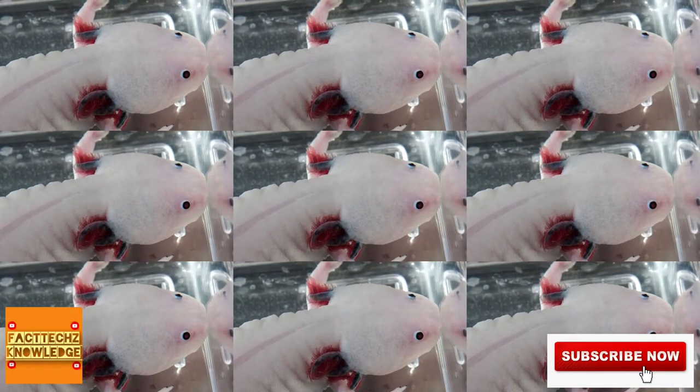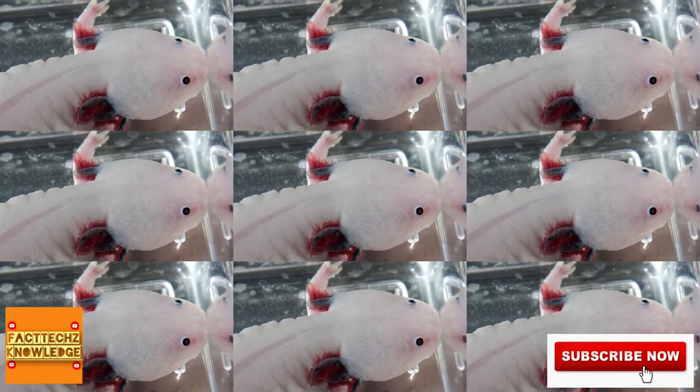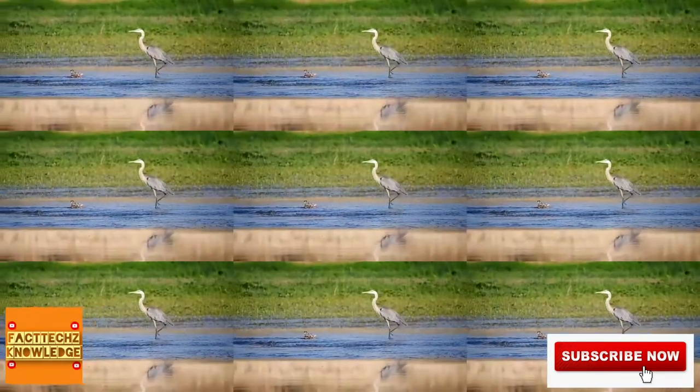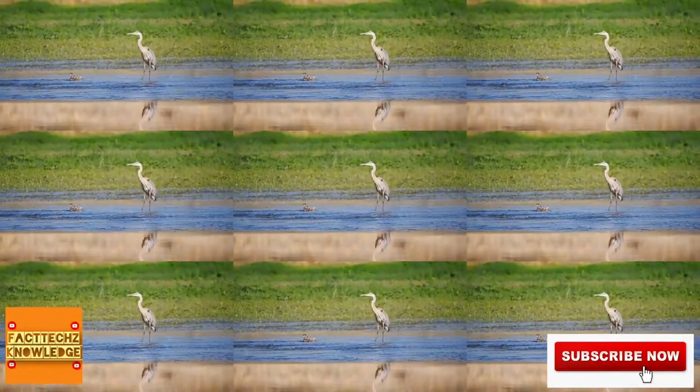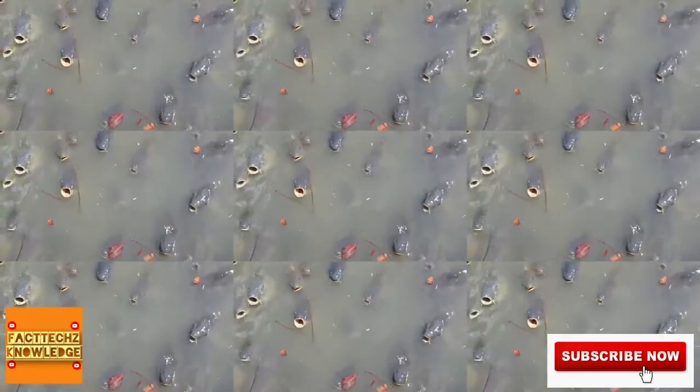Axolotls are researched because they can regenerate lost limbs, they're resistant to cancer, among other awesome traits. In the wild, axolotls have limited natural predators, including herons, though introduced large fish species such as carp now prey on them in more recent decades.